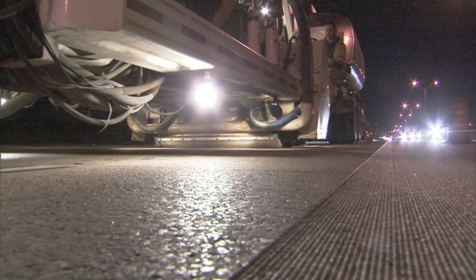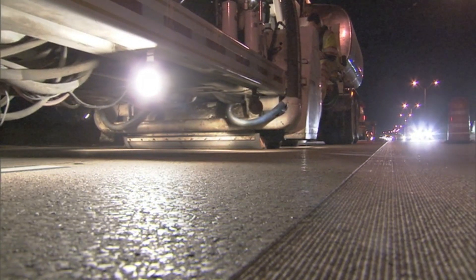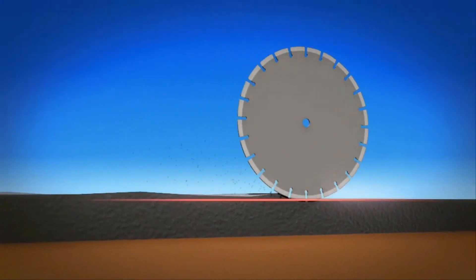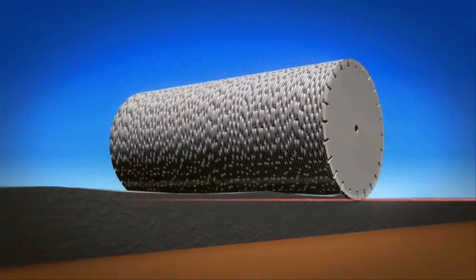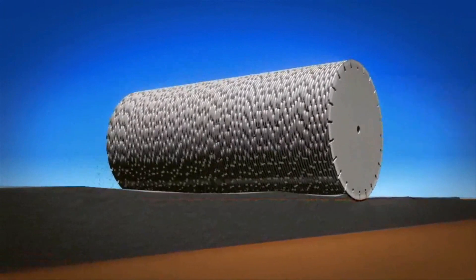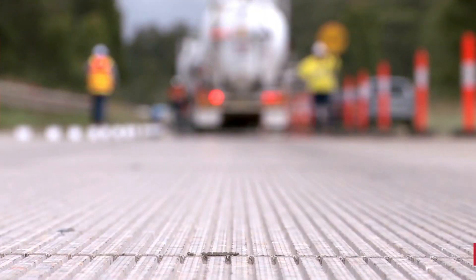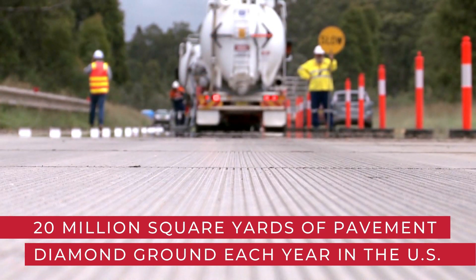Concrete diamond grinding is often used to create the smoothest and safest pavements available today. Diamond grinding is the removal of a thin layer of hardened concrete pavement surface using a self-propelled machine outfitted with a series of closely spaced diamond saw blades mounted on a rotating shaft. Diamond grinding has been used since the 1960s, with nearly 20 million square yards of pavement diamond ground each year in the U.S. alone.